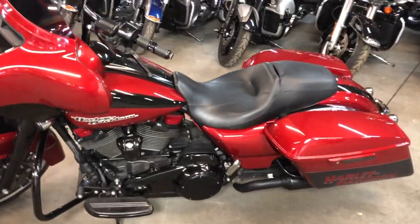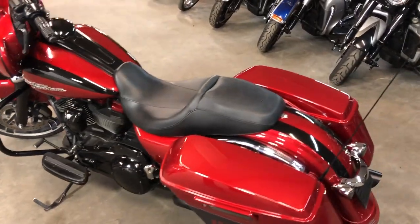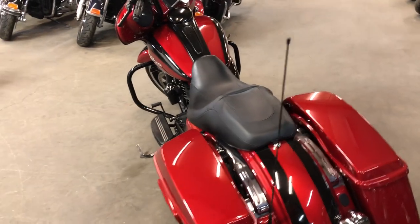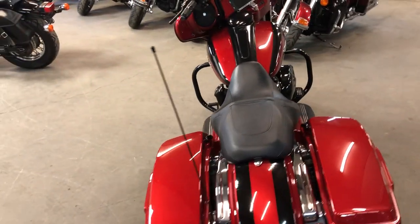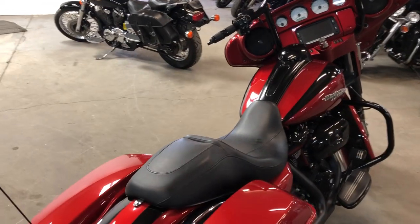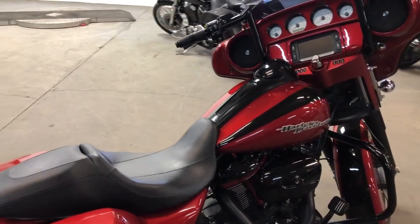Must-see — pictures just don't do it justice. Blacked out front end, motor, exhaust, handlebars, controls, windscreen, and more. This bike turns heads everywhere you go. Don't miss this one — it's an '18 Street Glide, only $14,999. Give us a call, we'll get it done: 810-648-9500.